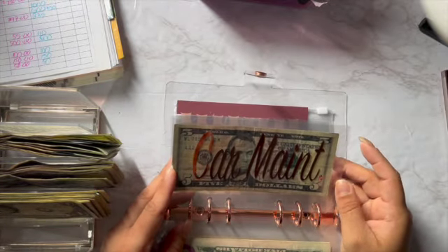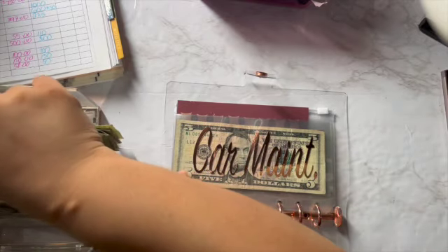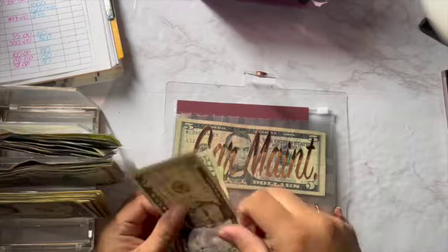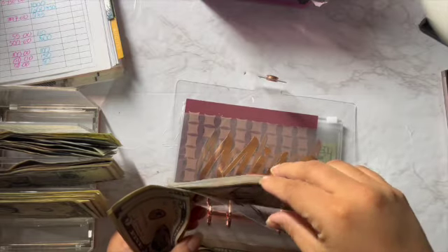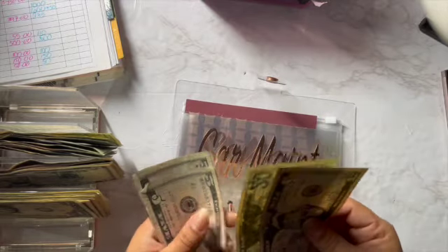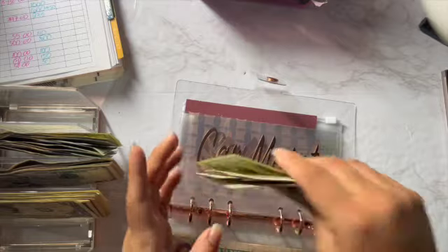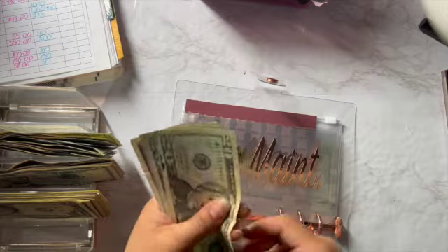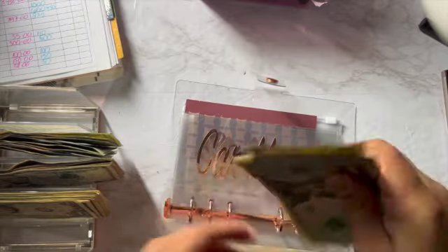For car maintenance I'm gonna put $50 — so let's do 20, 40, 45, 50. How much do we have now in car maintenance? So now we have 20, 40, 60, 65, 70, and 75.